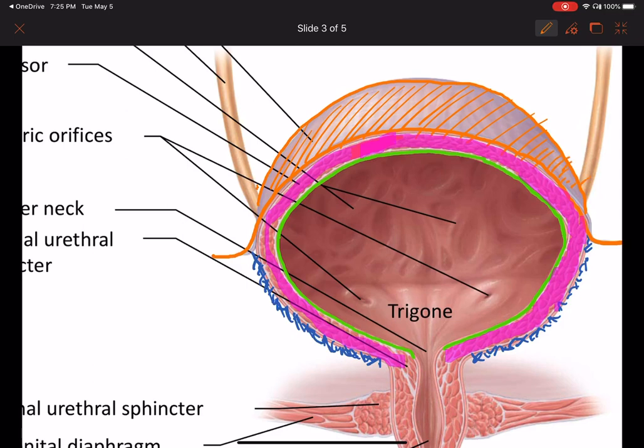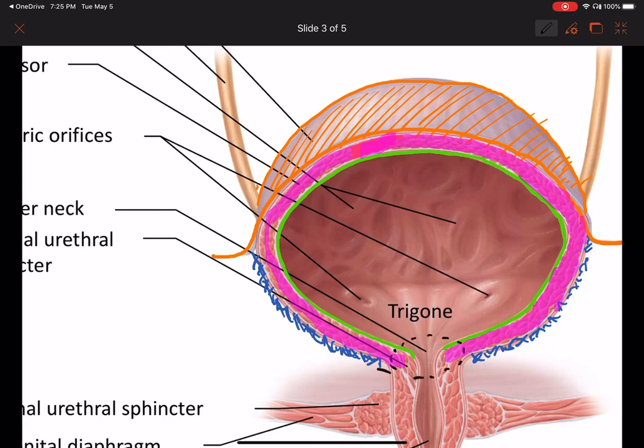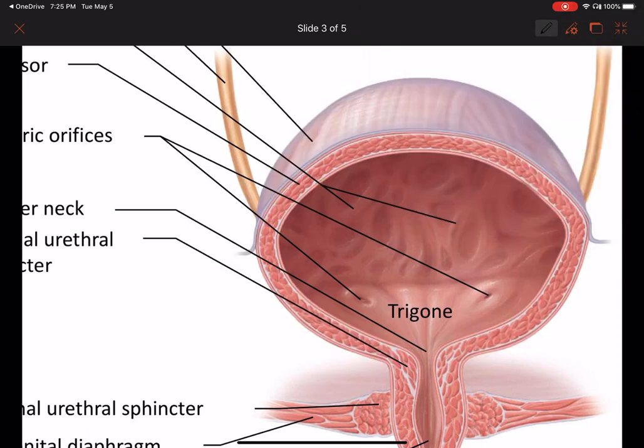Looking inside of the bladder, namely at the base — the inferior aspect of the bladder. At the very inferiormost part of the bladder, where the base tapers, we call that the neck of the bladder. Now I want to outline the trigone. So this is the trigone area — these are the openings of your ureters right here, and then this is the opening of the urethra. This triangular region between these three openings is known as the trigone.